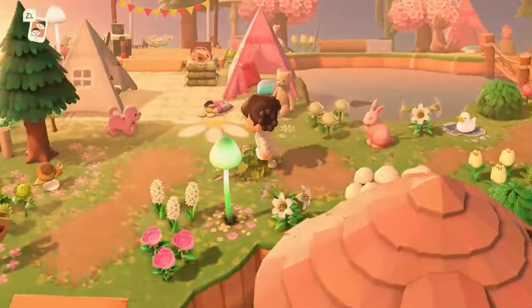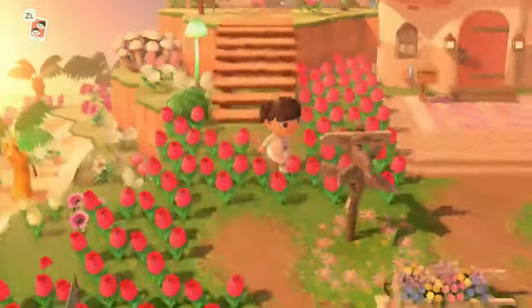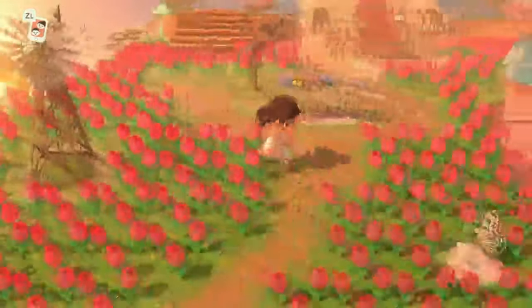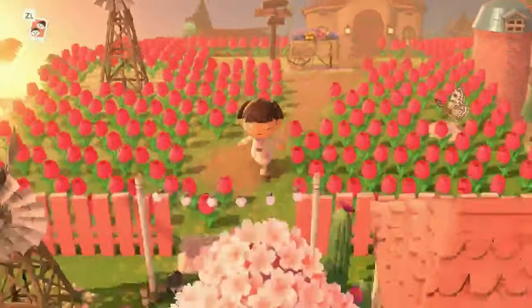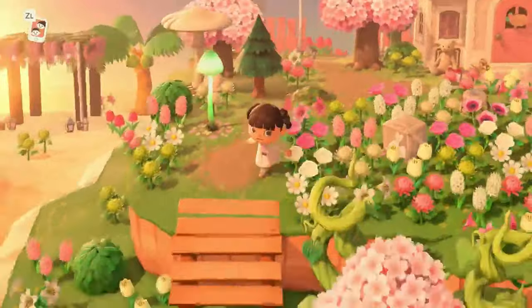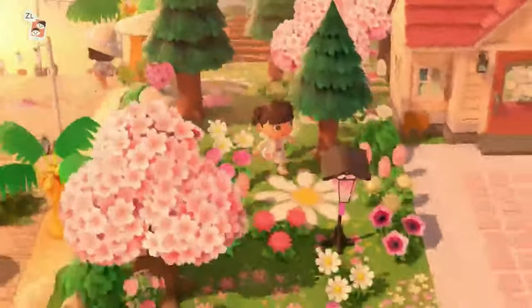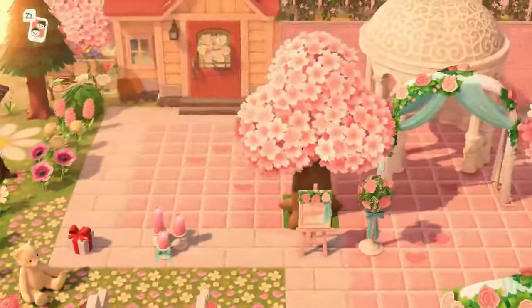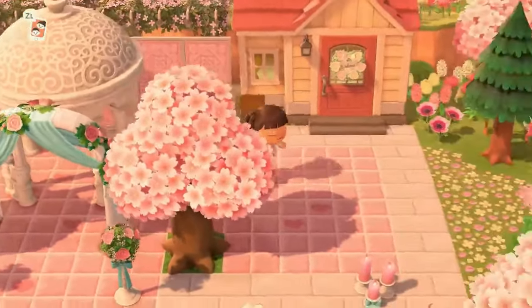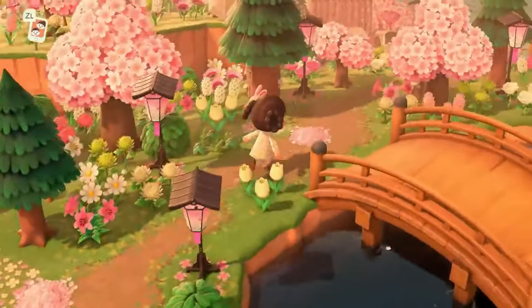I said this before and this will be the last time I say it: I have never used so much pink in my entire life. But I have learned a new appreciation and love for the color pink, and I have no regrets. I really love the way this island came out.